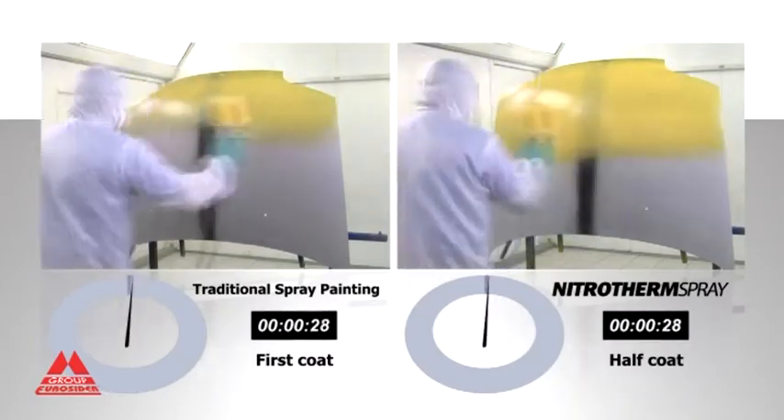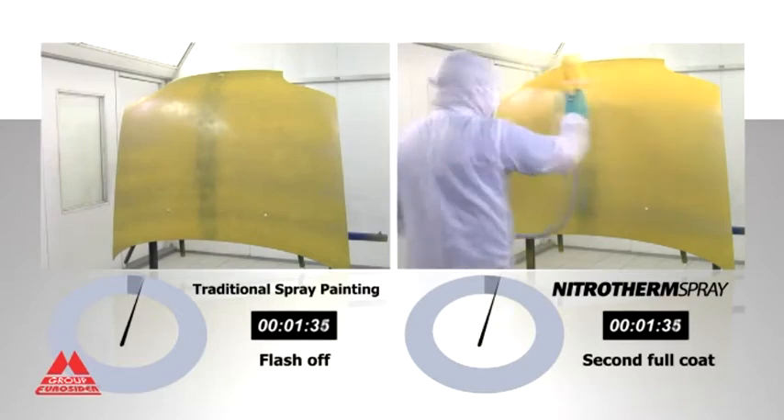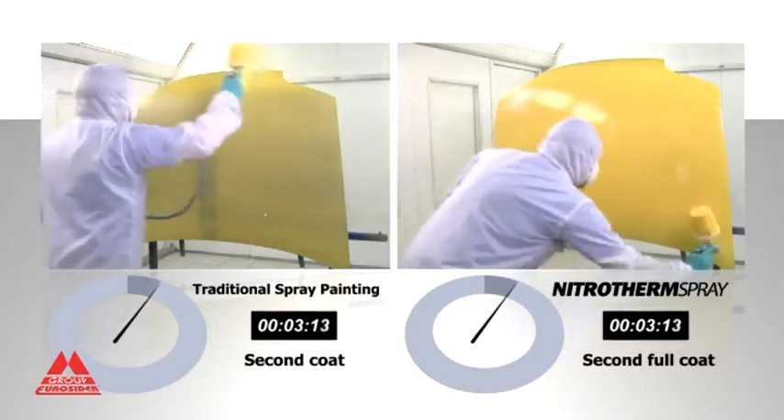This test shows that using a traditional method, the spraying of a yellow solvent-based product requires 60% dilution and the time necessary to apply three coats is 12 minutes.